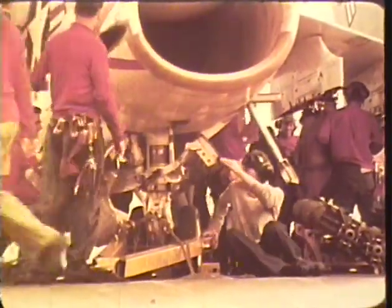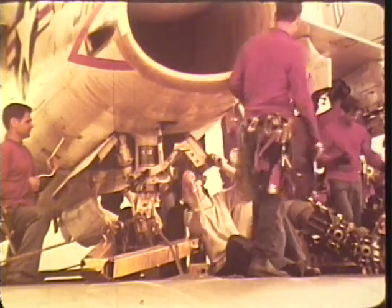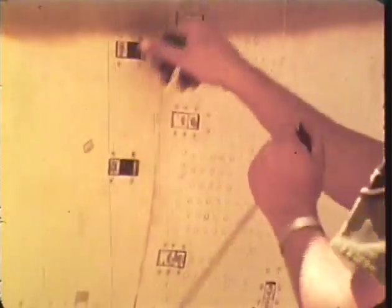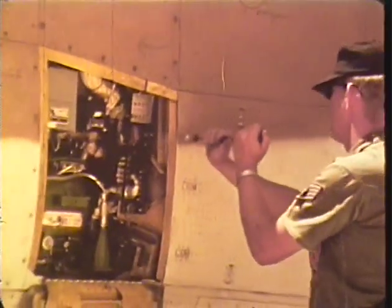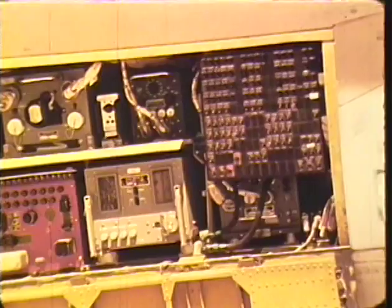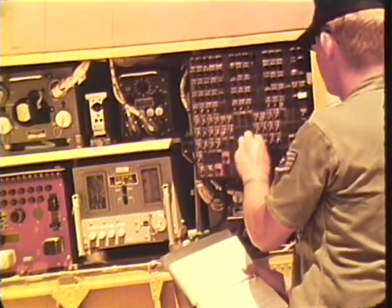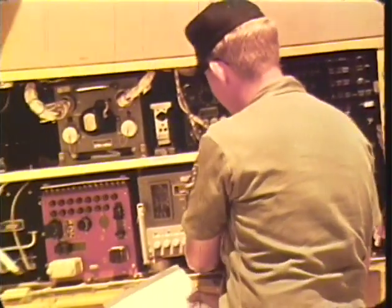90% of all preflight service and maintenance is accomplished without special work stands or aircraft jacks. Non-structural skin between the mid and lower longerons allows for quick-opening maintenance panels and doors. Self-test features are built into the major avionics and systems to eliminate a need for complex ground equipment on the flight line.